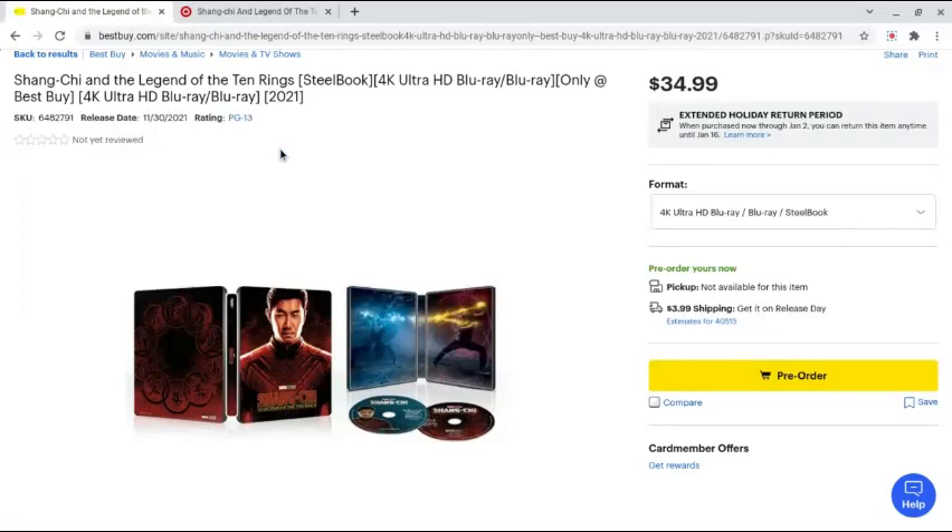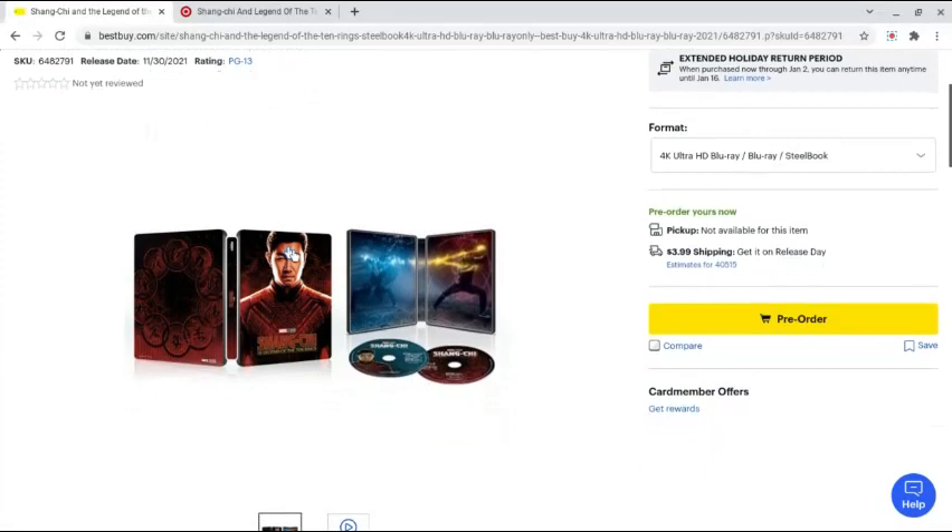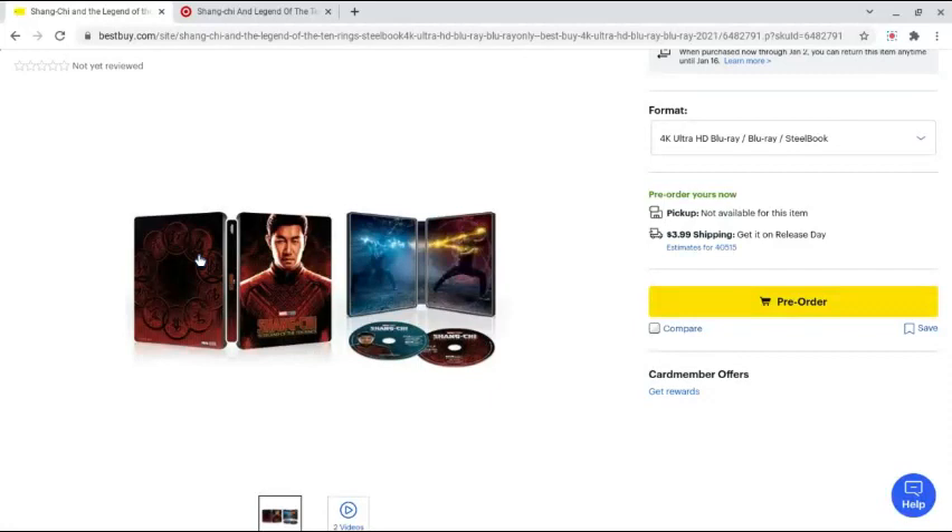So first up we have the steelbook. As you can see, it's kind of generic on the front with just Shang-Chi. They did one similar like this with Black Widow. Anyway, here's the front — it's a little generic with just Shang-Chi. I do like the back with the ten ring circle. That's cool.